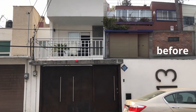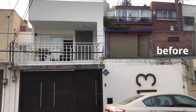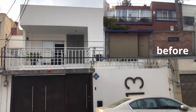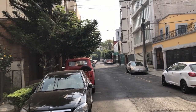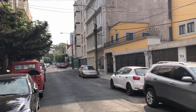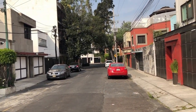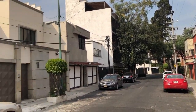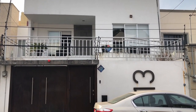It was a huge project of reconstructing and refurbishing an old house, and this is the result, this is the outcome. This is the street — it's a street that is closed, and it's a really nice neighborhood. It's Del Valle in Mexico City, so let's start.